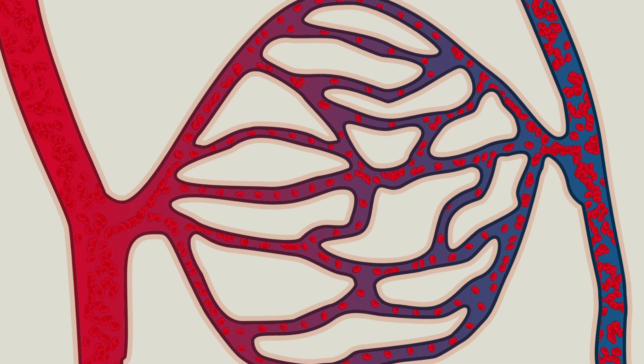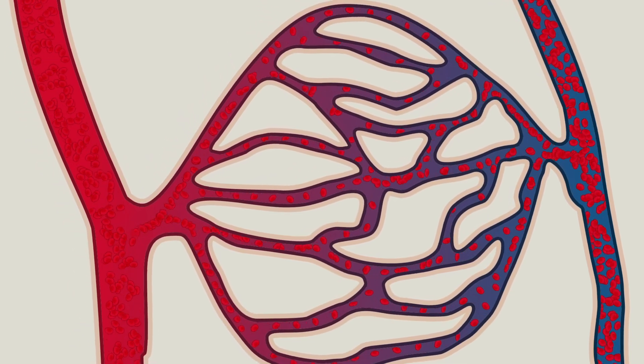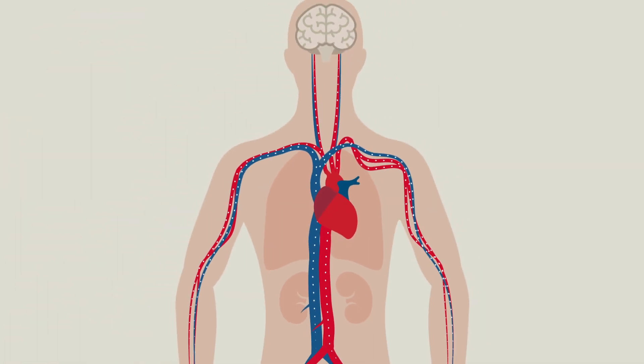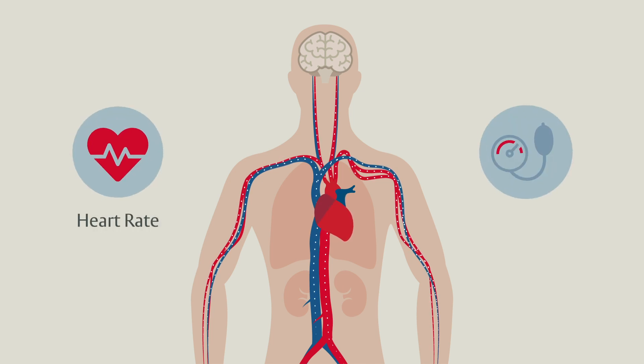Shock is best described by the inability of the circulation to meet cellular metabolic demands to sustain normal function. Viewed from this perspective, it is important to recognize that no single easy clinical marker allows us to define shock at the bedside. In the absence of such a marker, nonspecific parameters such as heart rate and blood pressure are commonly used as indicators of shock.